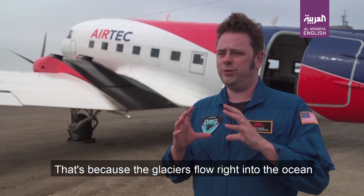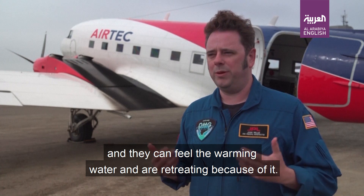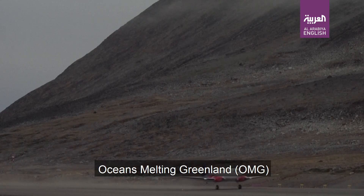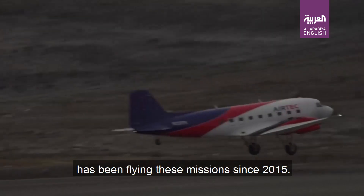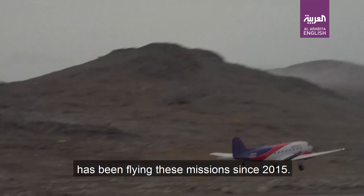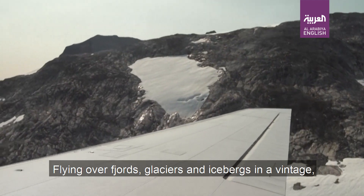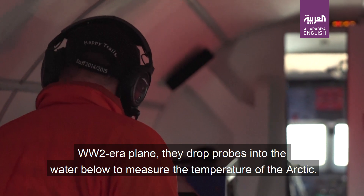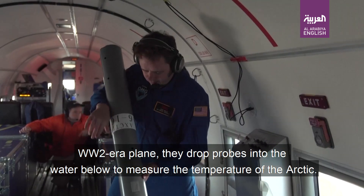The glaciers flow right into the ocean and they can feel the warming water and are retreating because of it. Oceans Melting Greenland, or OMG, has been flying these missions since 2015 — flying over fjords, glaciers, and icebergs in a vintage World War II era plane, dropping probes into the water below to measure the temperature of the Arctic.